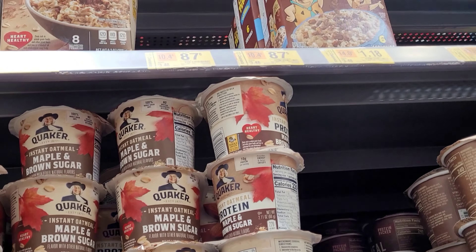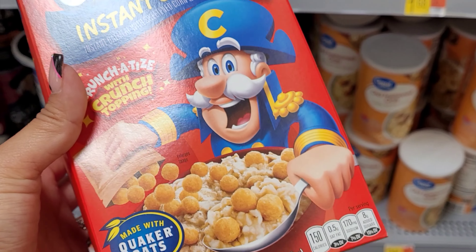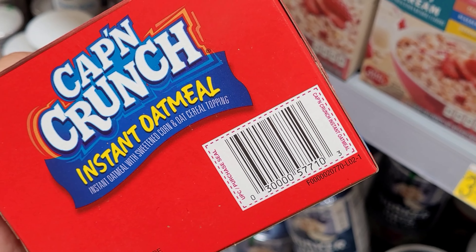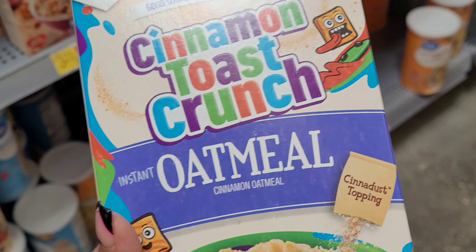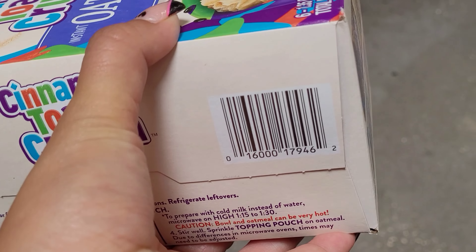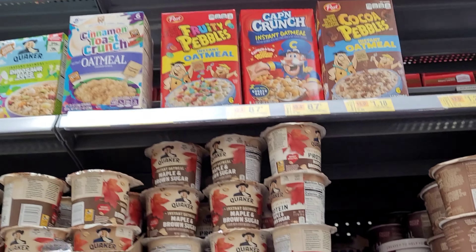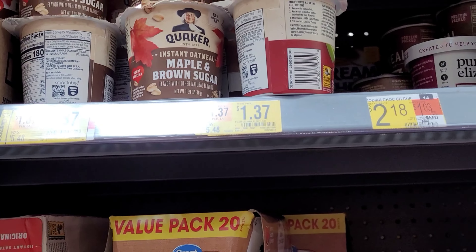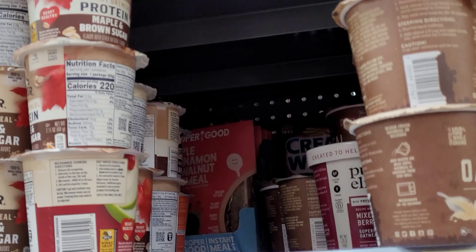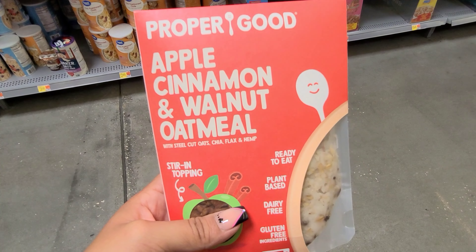I also noticed they have Cap'n Crunch in the back — that one's $0.87. I took one down — it comes with six pouches. And this is the cinnamon toast crunch for $1.36. Keep your eyes out for these oatmeal items if you're interested. They also have something here for $1.37 — it was $5.48. Make sure to look at the back because I found them behind the other ones. This is the apple cinnamon and walnut oatmeal.